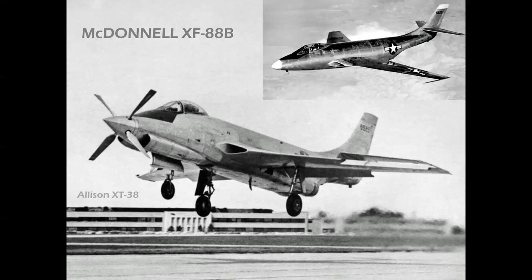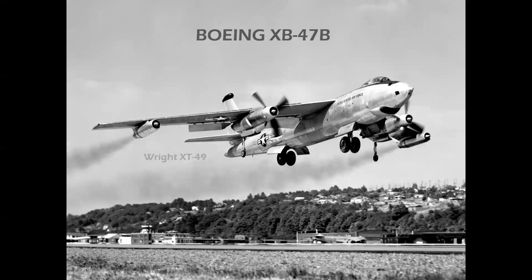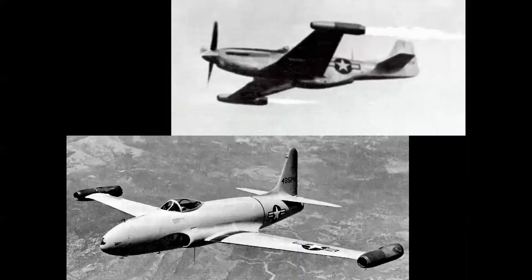The McDonnell XF-88 Voodoo was converted to an Allison T-38 turboprop, shown here with the props feathered as the airplane takes off on pure jet afterburner. Then there's the Boeing XB-47 converted with Wright T-49s on the inboard stations.